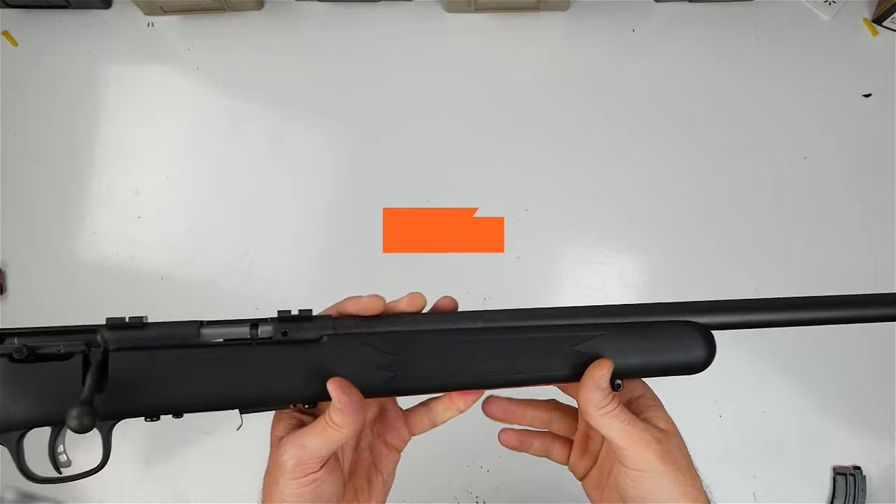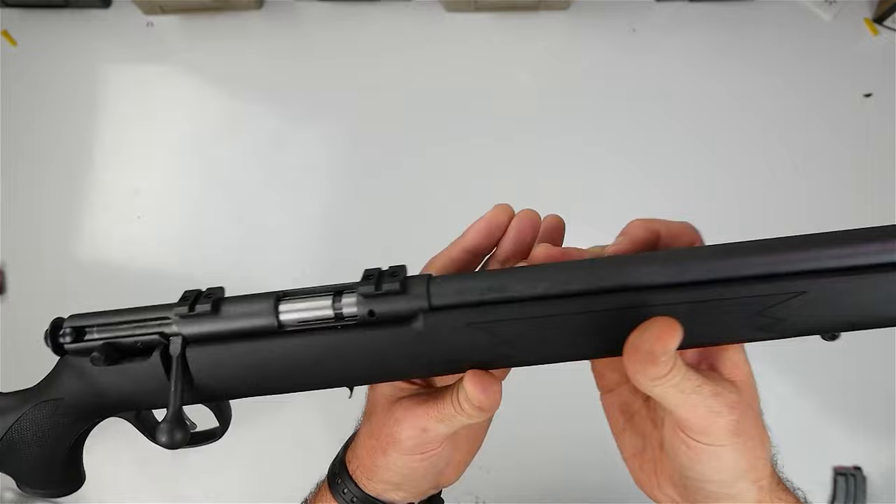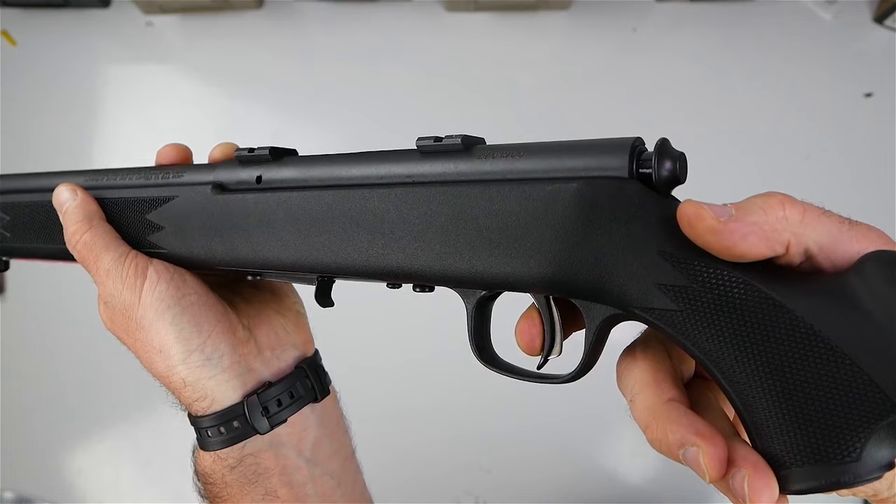When my boy is old enough to chase bushy tails with me, this will be his rifle. He'll probably shoot NRL22 with it too. In terms of raw accuracy, this little .22 rifle can keep up with guns 10 times its price.